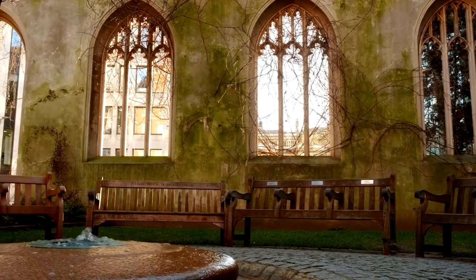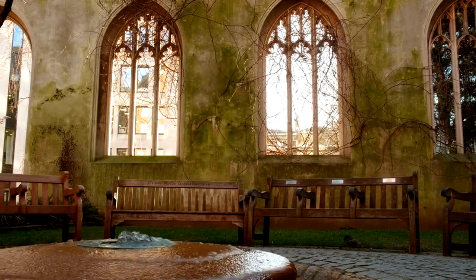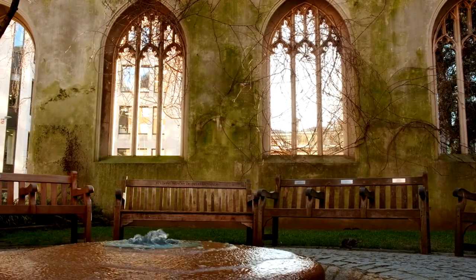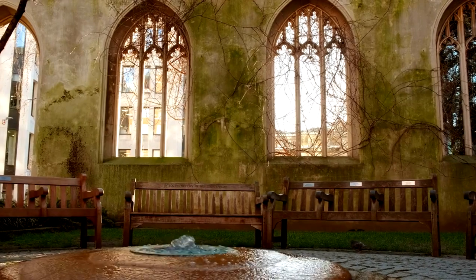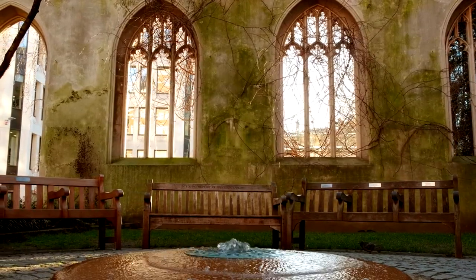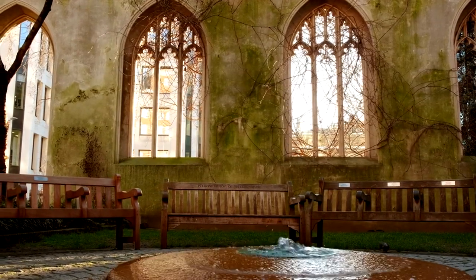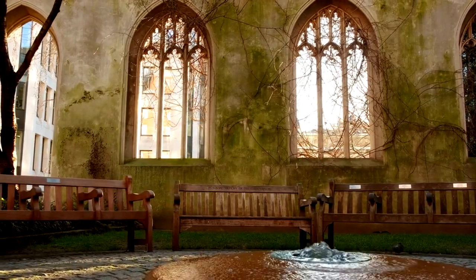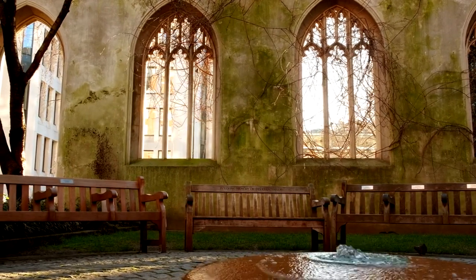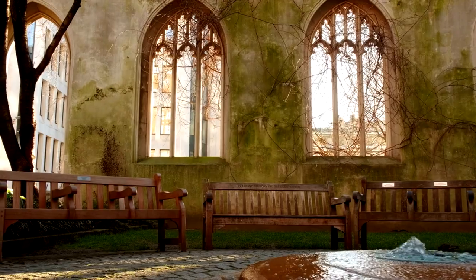The Blitz and the church's demise: the 20th century brought new challenges. During World War II, the Blitz ravaged London, and St. Dunstan was caught in its path. Irreparably damaged, the church's once grand structure was largely destroyed in 1941. Only sections of the north and south walls remained standing. However, Wren's Tower and Steeple miraculously survived the bombing.